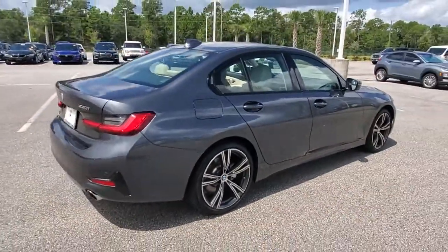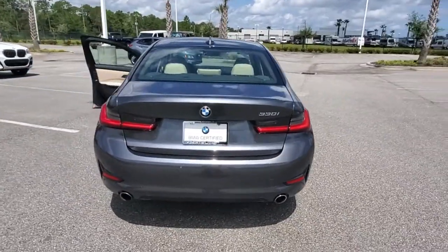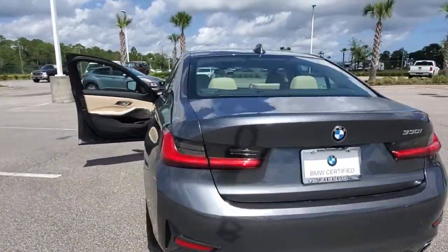The 3 Series Sedan delivers a unique blend of powerful performance, agile handling, and intelligent style. No wonder it's considered a legend among sports sedans.